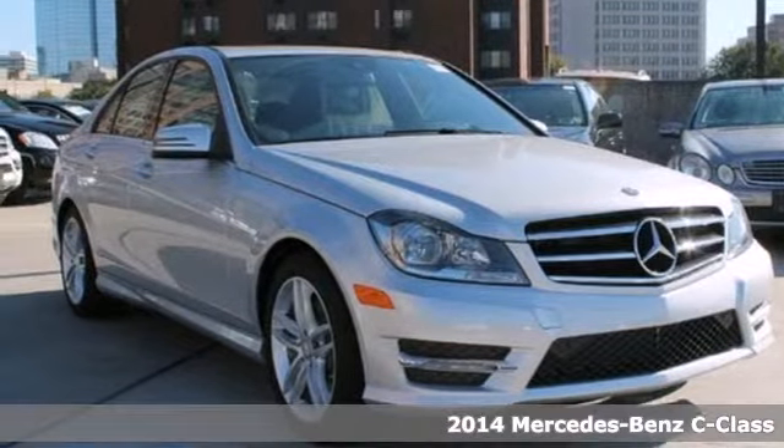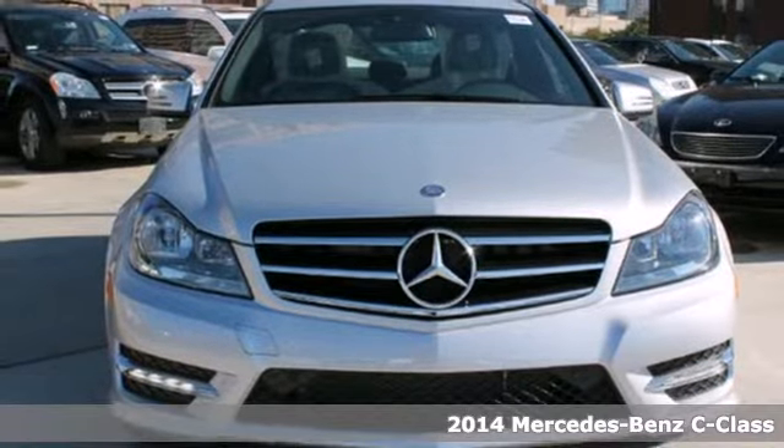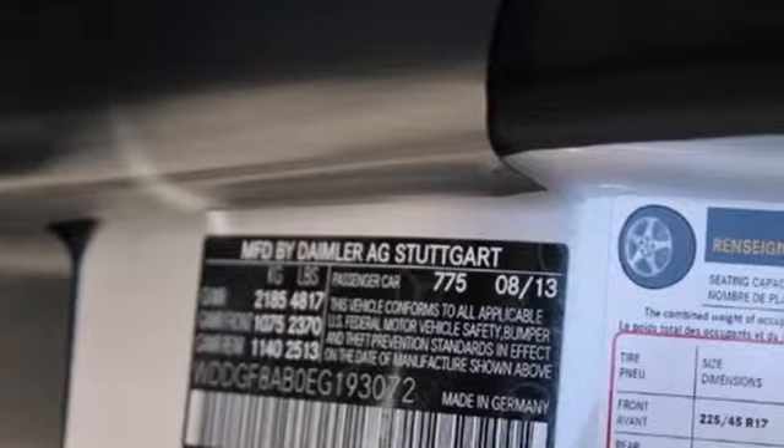It's a 2014 Mercedes-Benz C-Class. It draws inspiration from the larger Benzes, while enjoying the efficiency and sporty handling of a smaller, lively sedan.